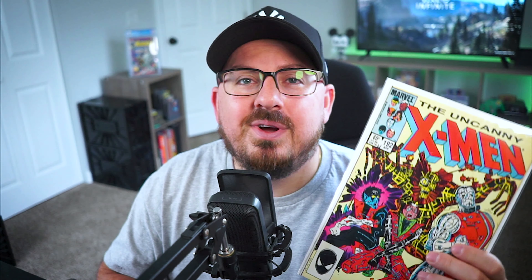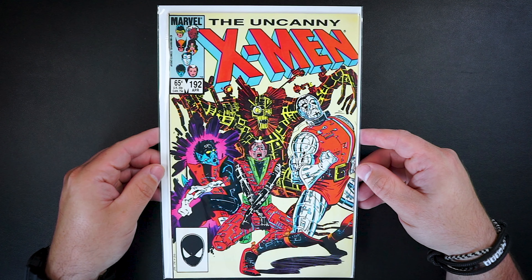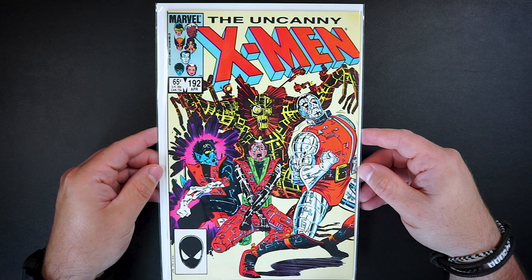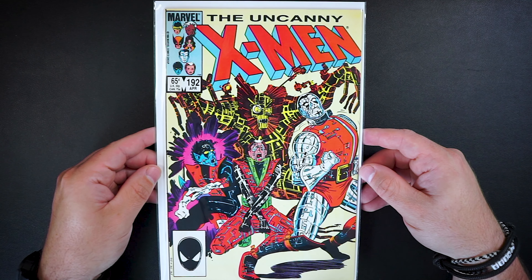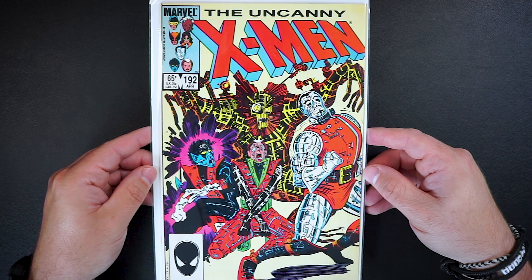The next book up is The Uncanny X-Men issue 192. This is the first and only X-Men book in the haul today, but it's a really nice copy that I won for $3. This one is just a filler book for the uncanny run, but there is a Magus appearance in this book.